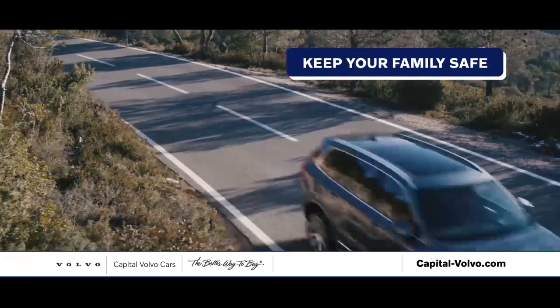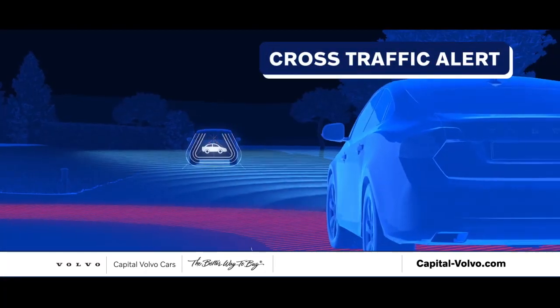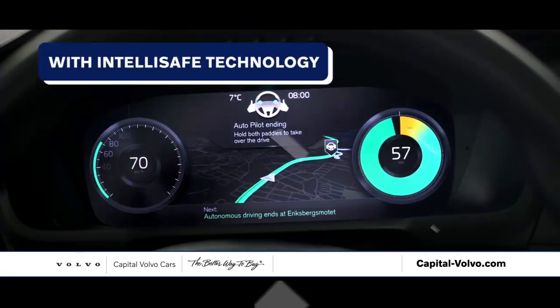Keep your family safe with features like auto brake and steering control. And stay aware with cross traffic alert and rear collision warning. Experience the future of safety and the future of driving with IntelliSafe technology.